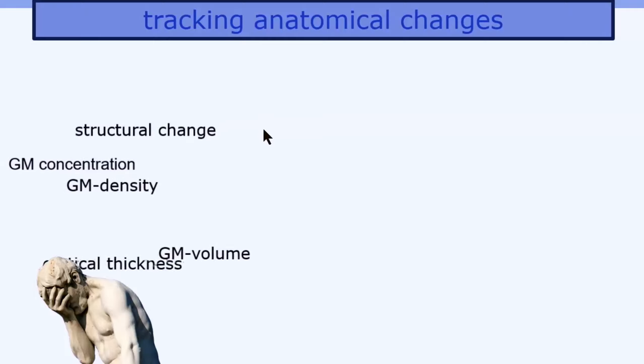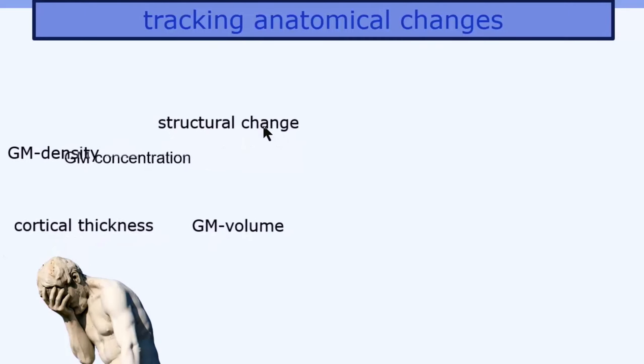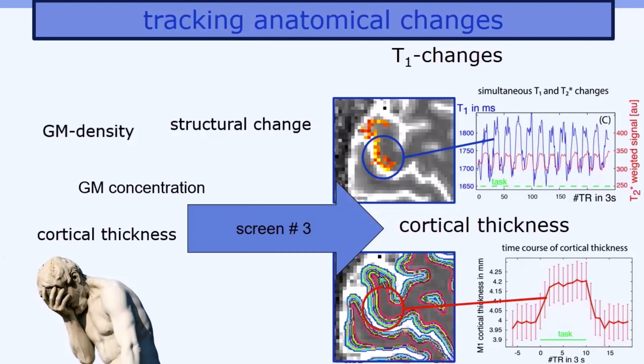Do you ever feel disappointed because you can't track anatomical changes of the brain faster? Just come to screen number three and you'll see how you can track them in real time while they're developing every three seconds. Come and be amazed to see how neural activity increases T1 up to 100 milliseconds, and how cortical thickness seems to increase by 5% within a few seconds.